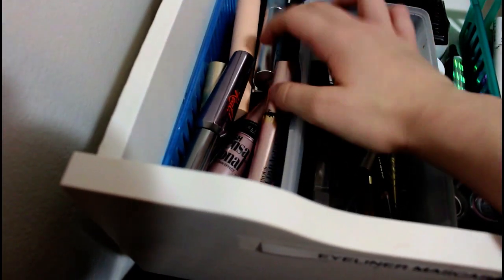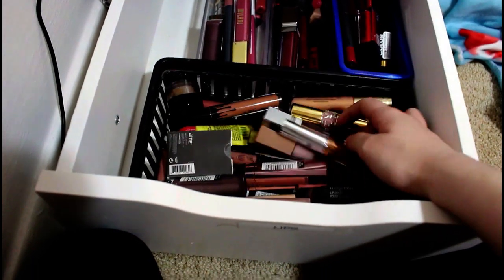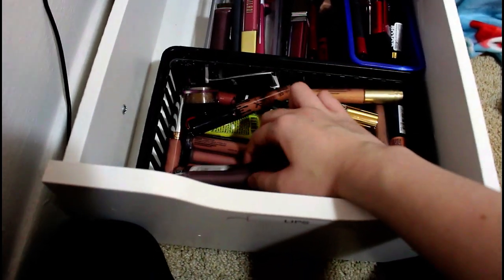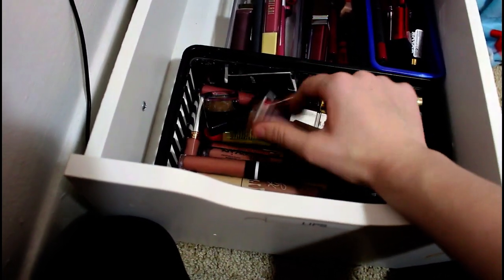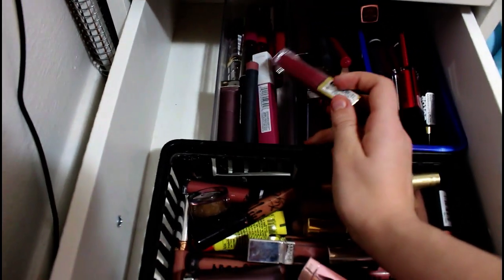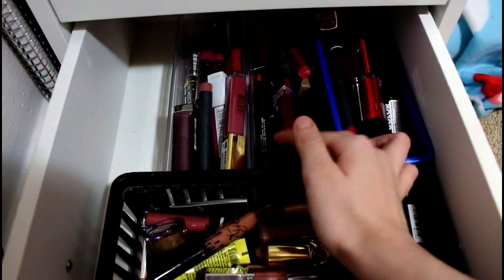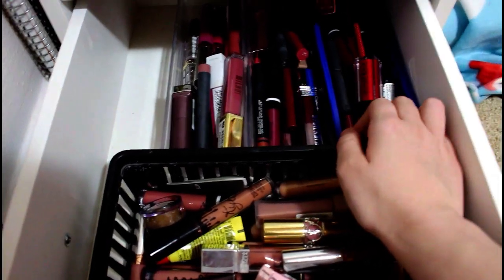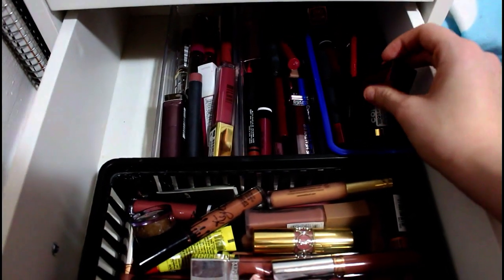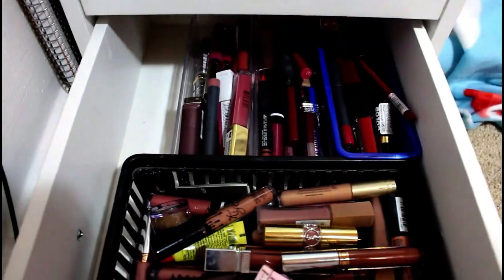And then I have my mascaras: L'Oreal, Maybelline, Milk, and some that are taped — haven't opened yet. And then this is lips. These are all of my nudes: L'Oreal, Physician Formula, Anastasia, Kylie. I have random lip balms, CoverGirl, Maybelline — a ton of lip products. Then back here I have my pinks: Milani, Bite Beauty, Maybelline, Anastasia. Then I have my mobs: Physician's Formula, NARS, CoverGirl, Maybelline, Colourpop. These are my reds and other dark colors: CoverGirl, Kat Von D, Bite Beauty.